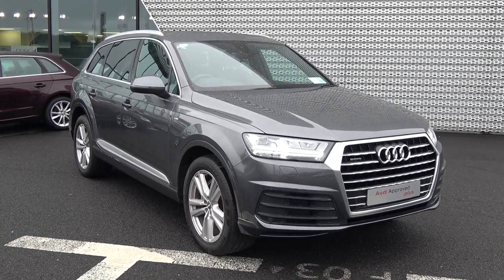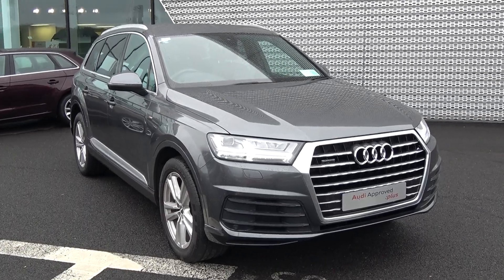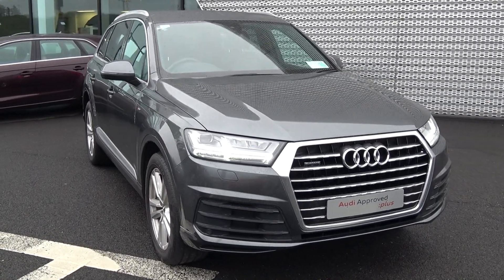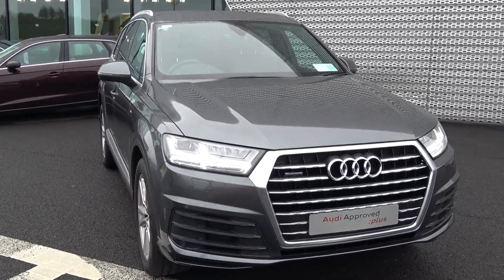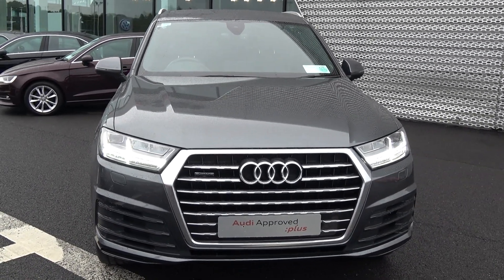Hello and welcome to Audi Sligo online sales channel. Thank you for taking the time today to view this stunning 2016 seven-seater, the ideal family vehicle — the Audi Q7, for that perfect blend of power, style and comfort.